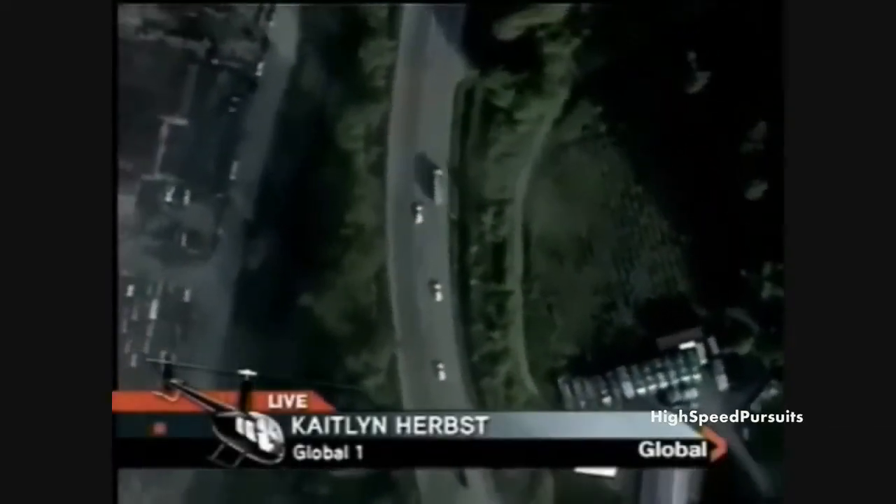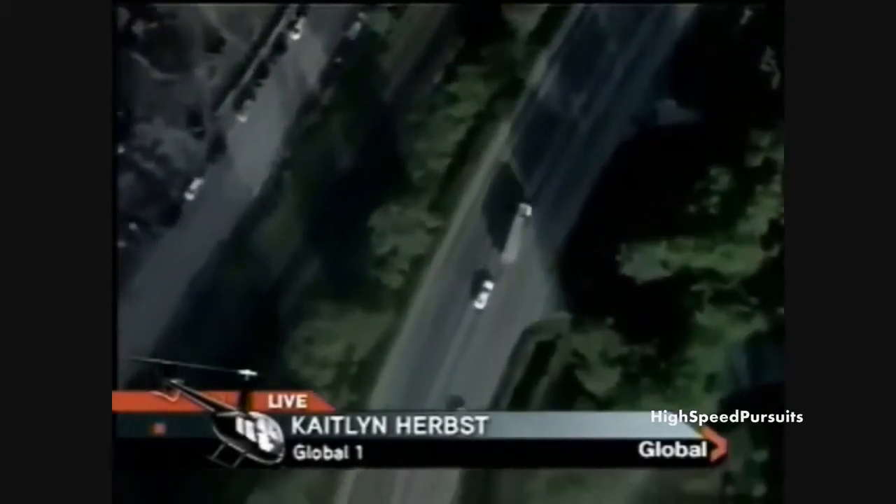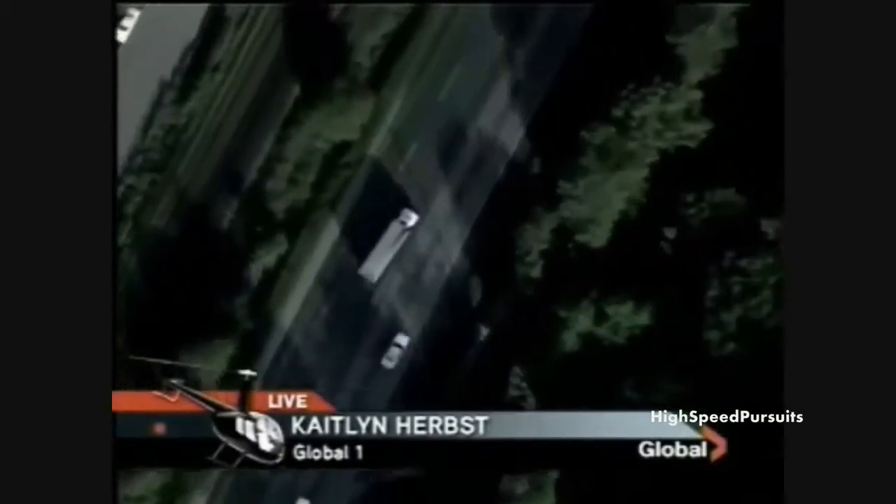There's a PIT maneuver technique which basically allows a police vehicle to bump the back end to spin a car. I'm not sure if that officer is going to try to do that or just stay with this vehicle. This vehicle is going — when we first picked it up, this is about where we picked it up, maybe a little bit back.